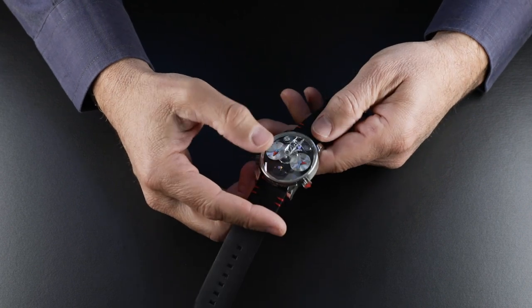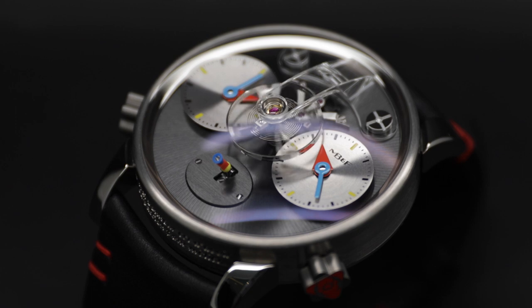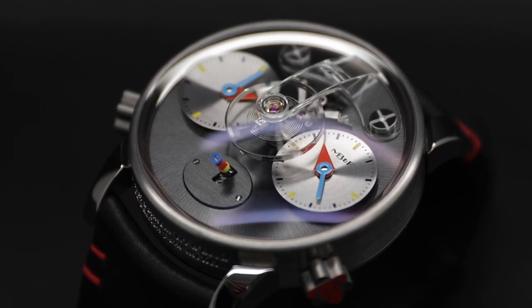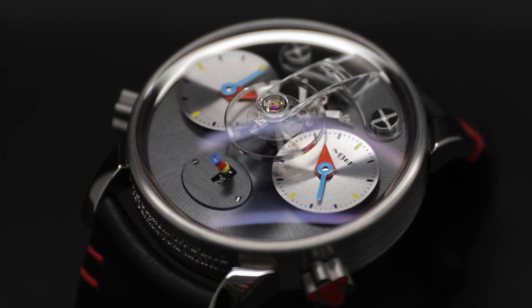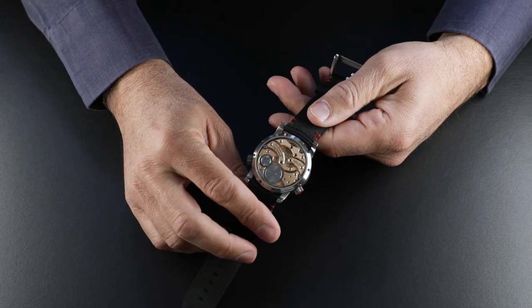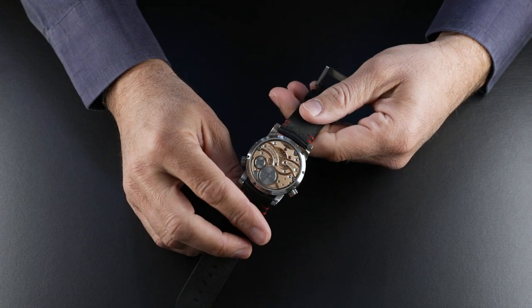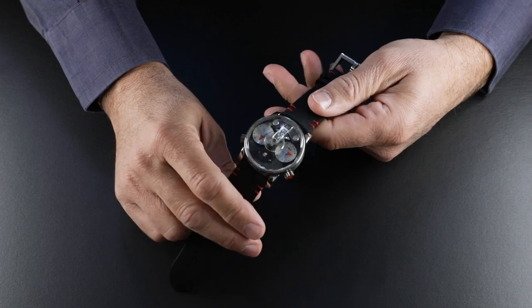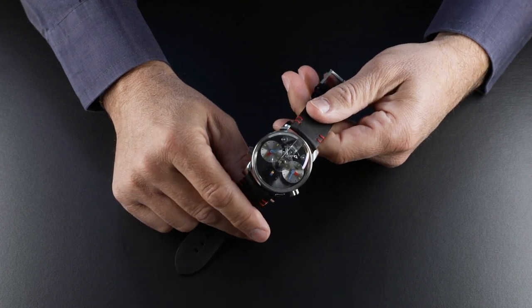It features the unique flying balance wheel, but also fully independent dual time zones and a very unconventional vertical power reserve indicator. This LM1 Silberstein was created in three limited editions — this is the titanium edition, of which only twelve pieces exist.